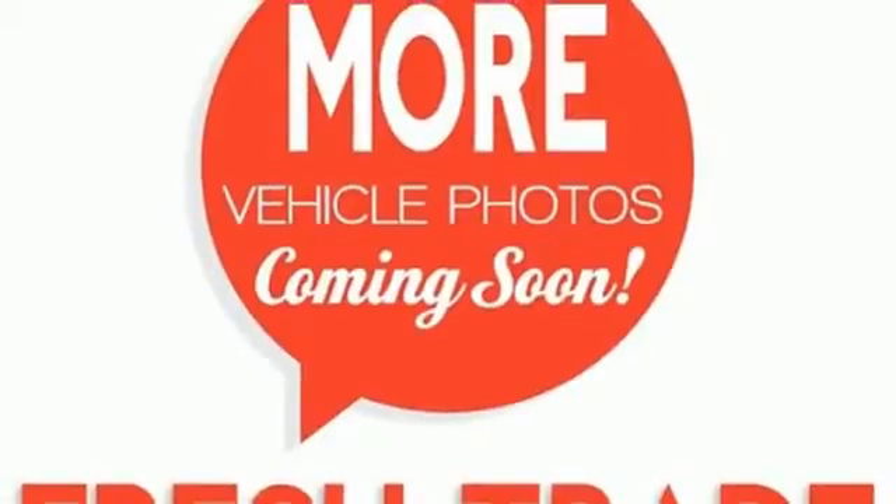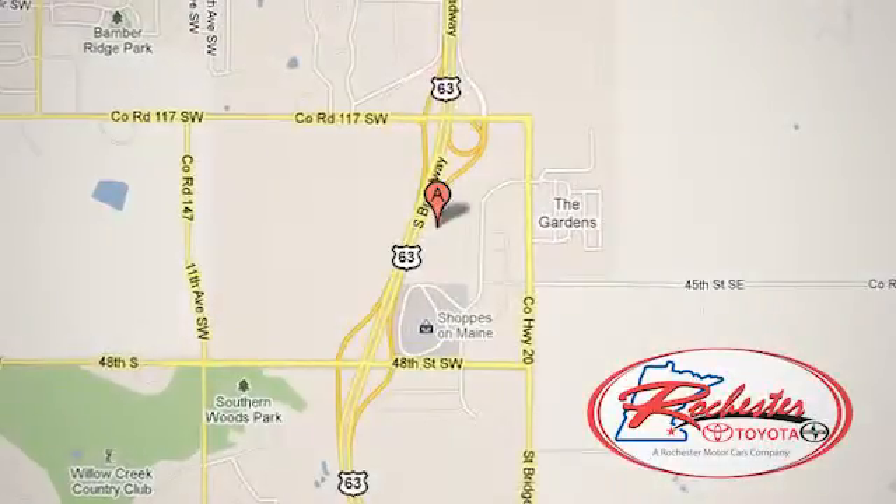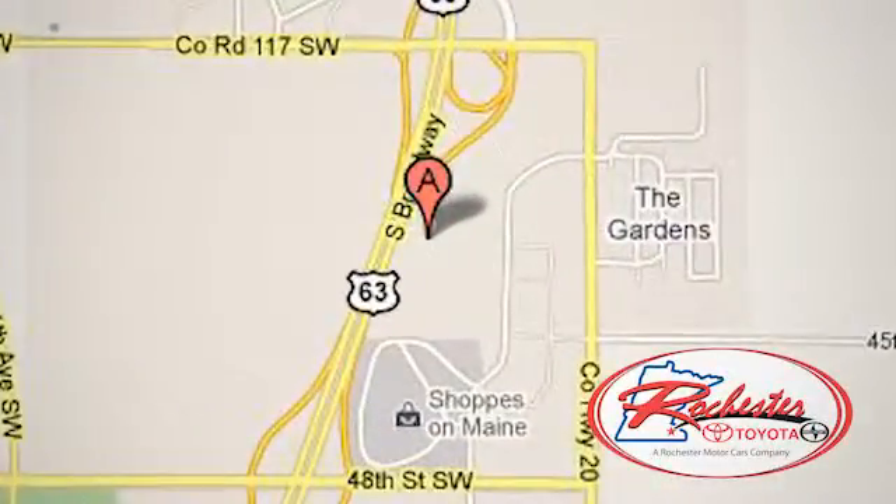Come in today and see it for yourself. Experience the difference at Rochester Toyota Scion. We're conveniently located between 40th Street and 48th Street, Southeast on Highway 63 South in Rochester, Minnesota.